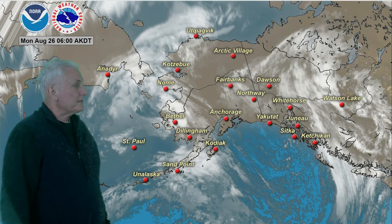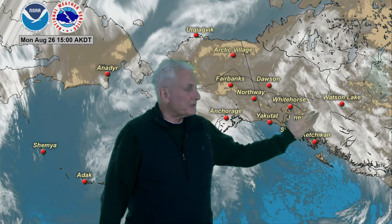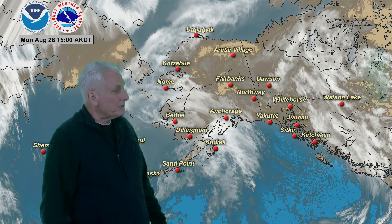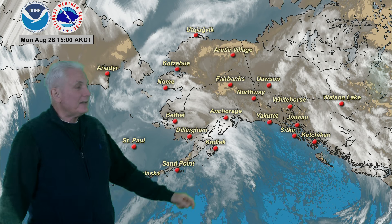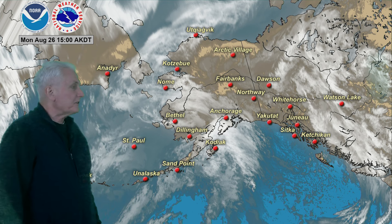Looking at satellite imagery, one system is moving out of the Panhandle into western Canada, so some diminishing and ending showers with some clearing showing up there this afternoon along the southeast coast. The next system is pushing rapidly eastward with cloudiness and rain into Kodiak Island, Southern Cook Inlet, and Seward — some light rain and clouds mainly over south central Alaska today.